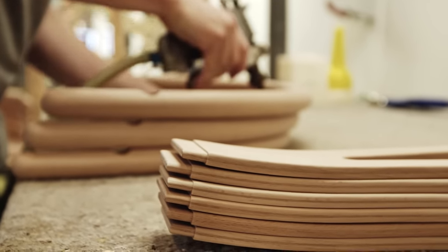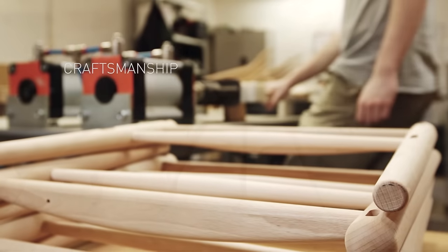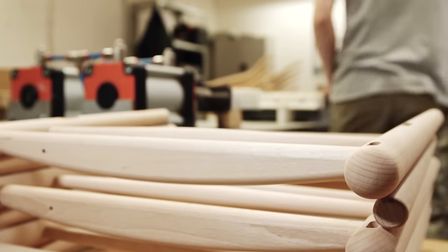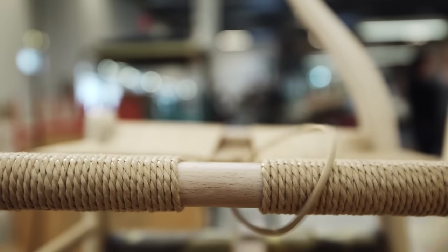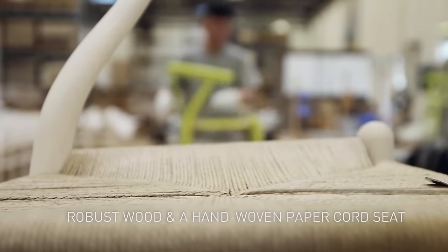Over 100 steps are carried out by hand by skilled craftspeople to make this classic come alive. Robust wood and a hand-woven paper-cored seat. Pure and simple. And now regarded as one of the most beautifully designed pieces of furniture ever made.